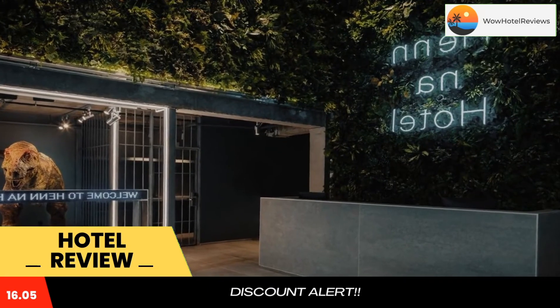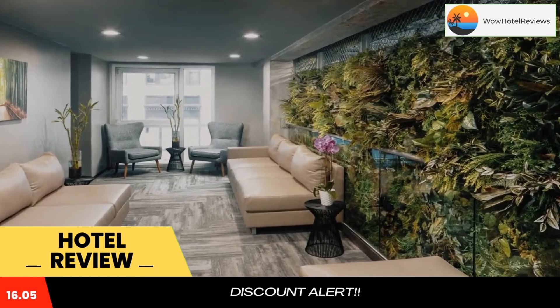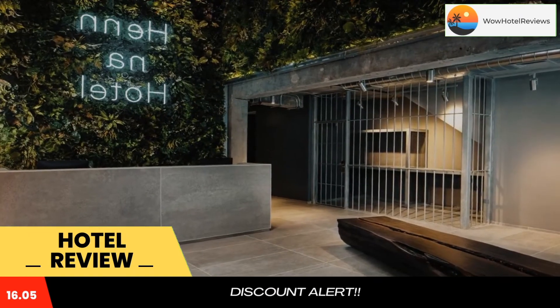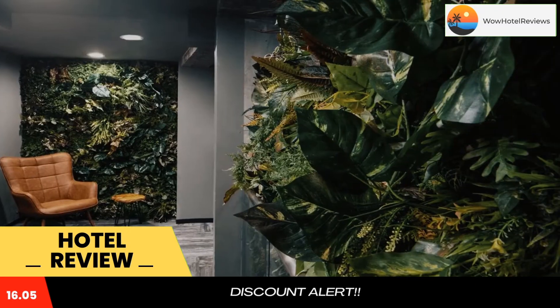Popular points of interest near the accommodation include Macy's, Madison Square Garden, and the Empire State Building. The nearest airport is LaGuardia Airport, six miles from Henna Hotel New York. Use our link in the description to get a special discount on this hotel. Don't forget to like and subscribe to our channel.